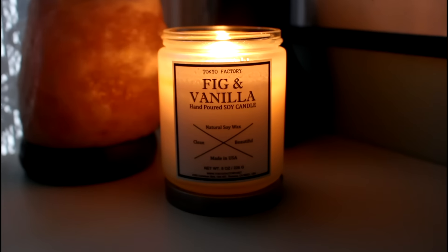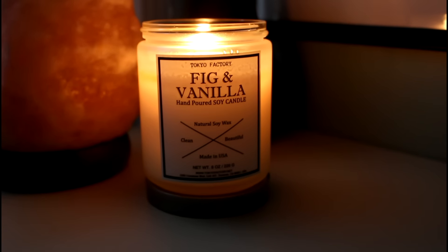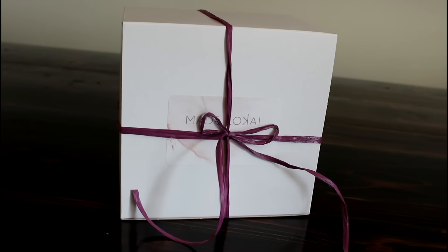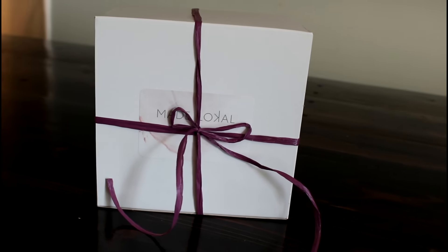The candle I've been burning in my videos for the past month is by Tokyo Factory — it's their fig and vanilla candle. It's natural, non-toxic, clean burning, and handcrafted from soy wax. It smells like luxury; it's a very unique fragrance I haven't really experienced before, and I love the simplistic design. Made Lokal is filled with things like this made by artisans, it's USA-owned, and it comes with free domestic shipping and a free gift wrap, which is great for saving time during the holidays.